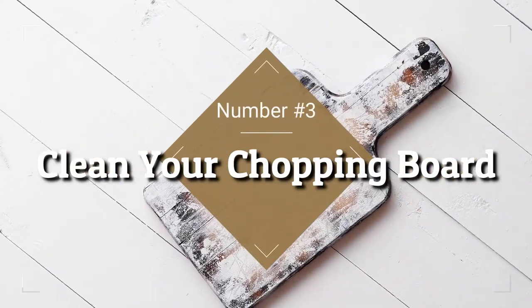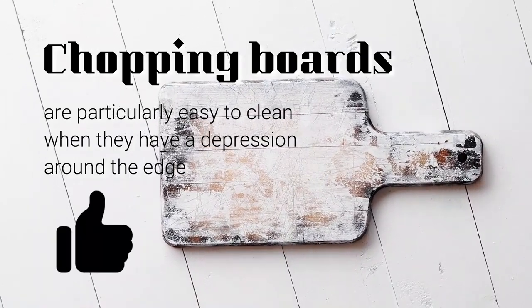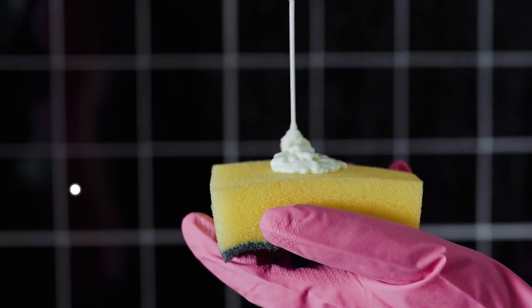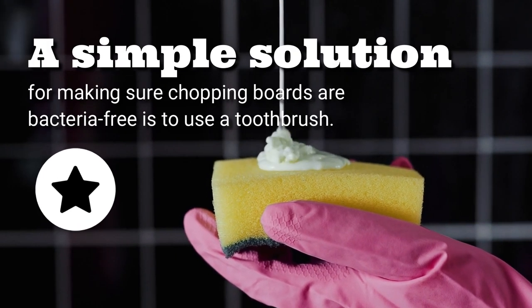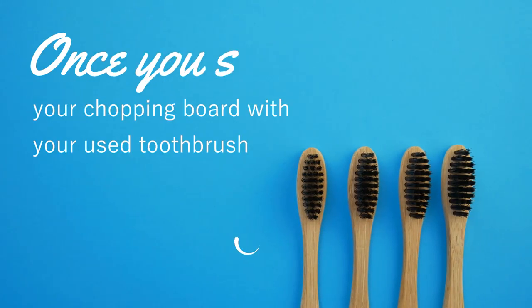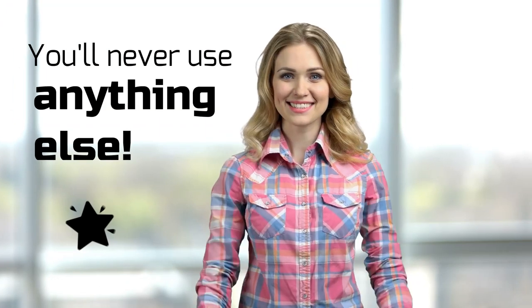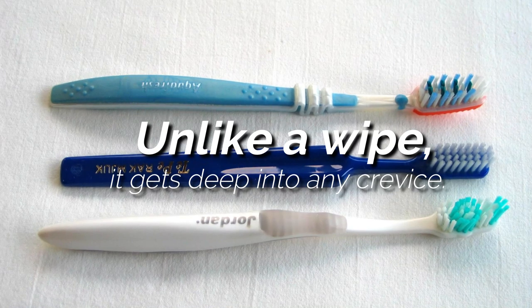3. Clean Your Chopping Board. Chopping boards are particularly easy to clean when they have a depression around the edge that you can't get your washing-up sponge into. A simple solution for making sure chopping boards are bacteria-free is to use a toothbrush. Once you start cleaning your chopping board with your used toothbrush, you'll never use anything else. Unlike a wipe, it can get deep into any crevice.